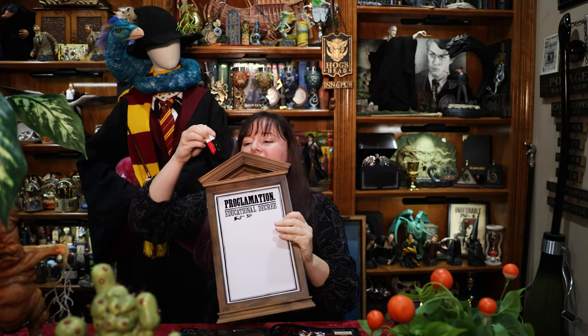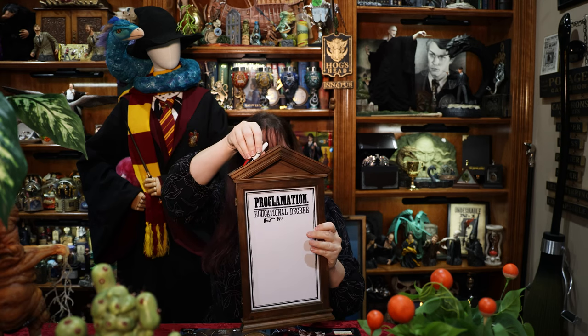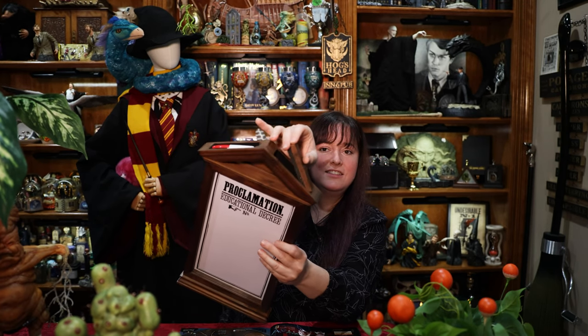This is a Facebook Marketplace find. It's a dry erase board with two markers that go right there, and hidden inside is the eraser.